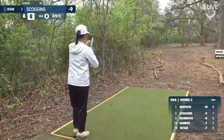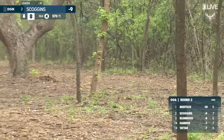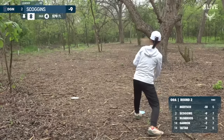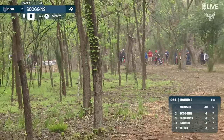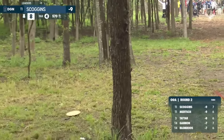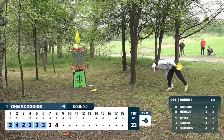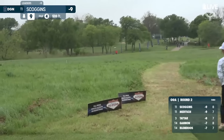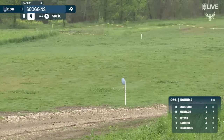On hole eight, Scoggins. Scoggins will throw two. Don't worry about your shot until you address your lie. Scoggins on eight — oh, that's really nice. Fantastic.